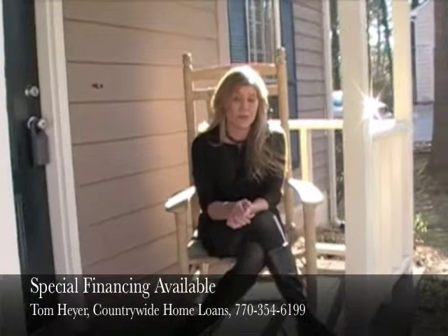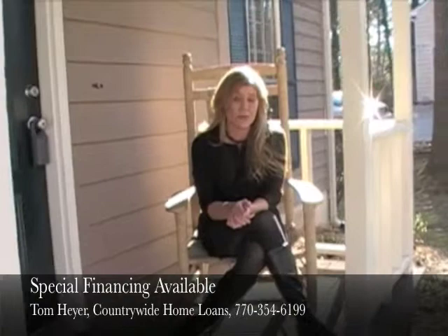This house is also offering a special financing program. Give us a call or email us at homes@wendybunch.net. Thanks a bunch and thanks for shopping with us today — we'll see you next time.